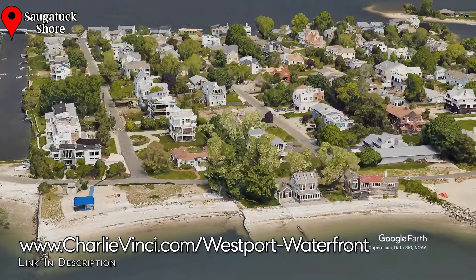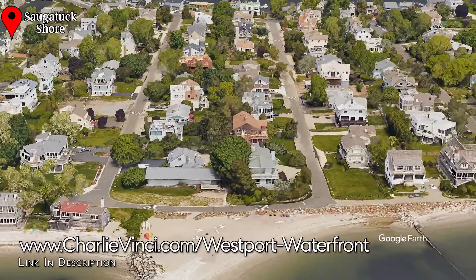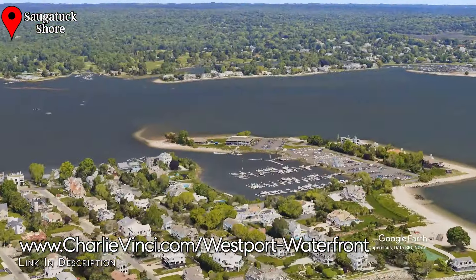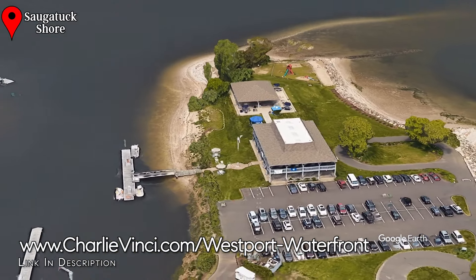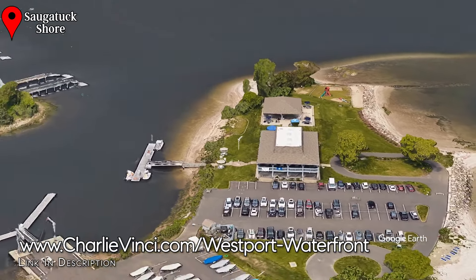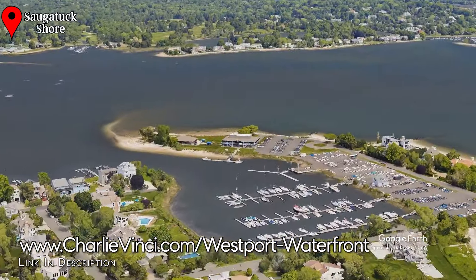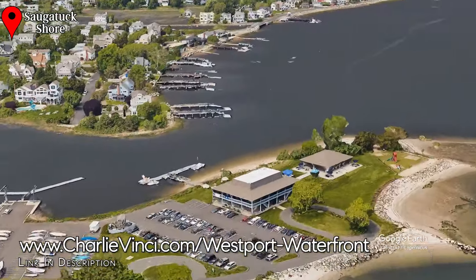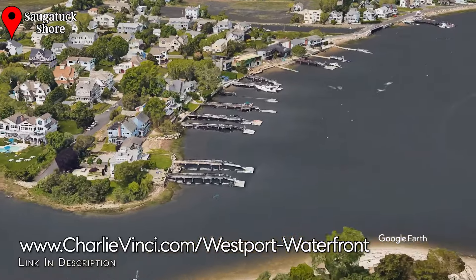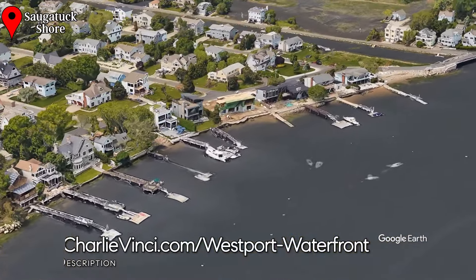Many of the homes in both neighborhoods have private beaches in addition to the two community beaches. On the west side of Saugatuck Island, you will have the Cedar Point Yacht Club. If you're a sailboat owner or want to be one, you'll definitely want to check them out. They have a well-protected deep water marina and host several regattas every year. It's also worth pointing out that the north side of Saugatuck Island is also an excellent place for a deep water dock that is accessible at all tides.